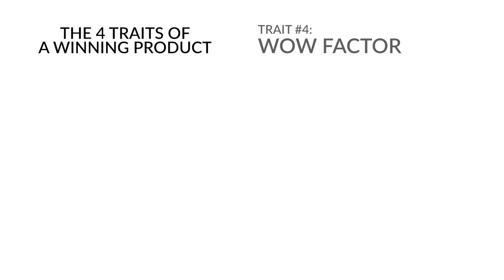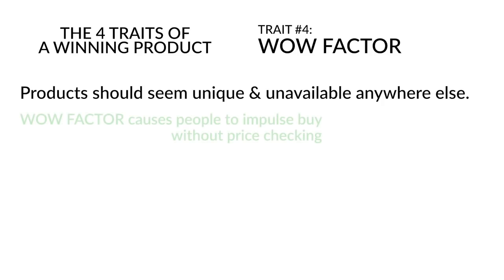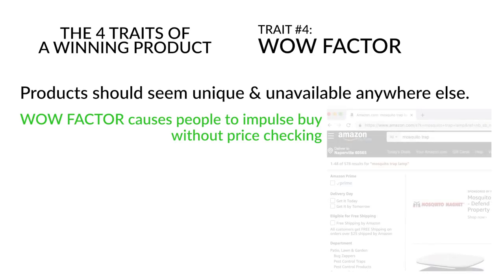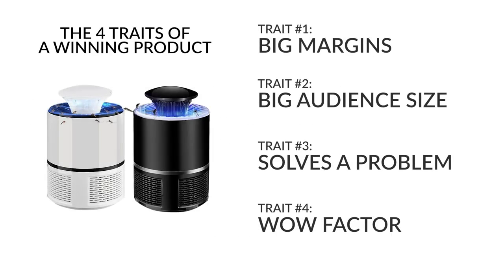Trait number four is the wow factor. Products should seem unique and unavailable anywhere else — people should think the only way to get your product is at your store, causing impulse buys. Mosquito Trap X is actually available on Amazon, but when people see the ad on Facebook they think it's a one-of-a-kind product and purchase without price-checking at all. That's the kind of wow factor you're looking for.